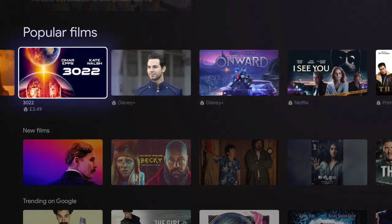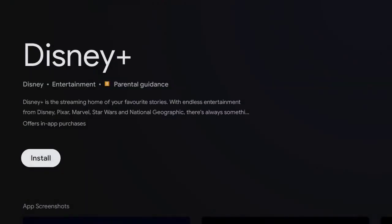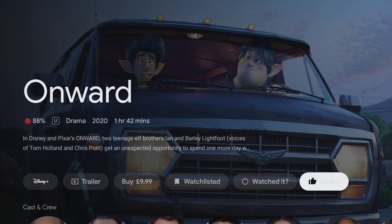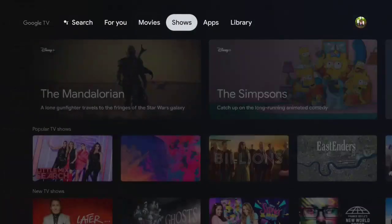If we choose one that is on Disney+, which I do not subscribe to, when I try to play it, it will try and install Disney+. I can, however, add it to my watch list, mark it as watched, rate it — which will help to build up the recommendations — and there's that option to buy it on Google Play as well.